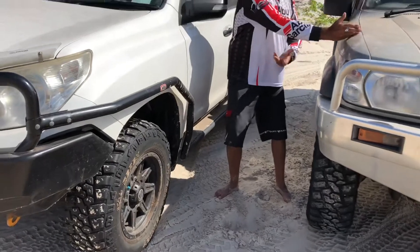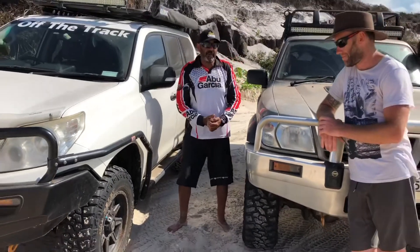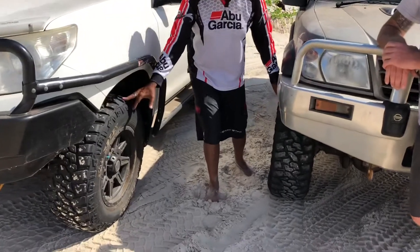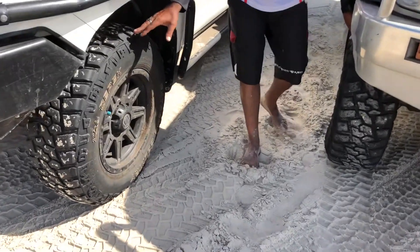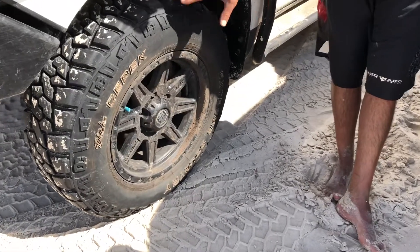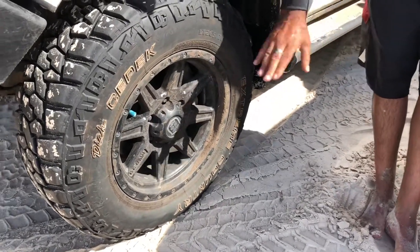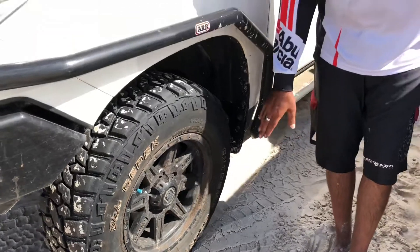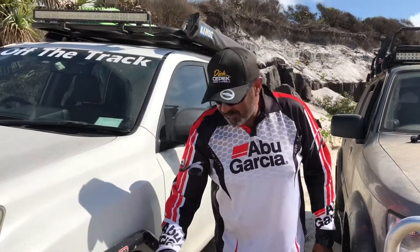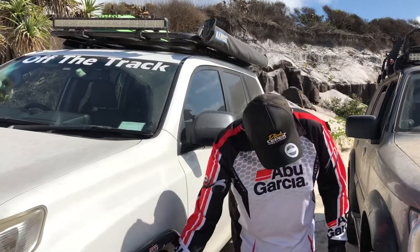Both myself and Liam run the Dick Cepek Extreme Country tyres. Dick Cepek has been around for a long time — initially started in 1958 as an off-road enthusiast. Dick Cepek arranged to get some wider wheels right for an old Land Rover, and then he found a tyre manufacturer to make a wider tyre. So thanks to Dick Cepek we've got these big boys today.